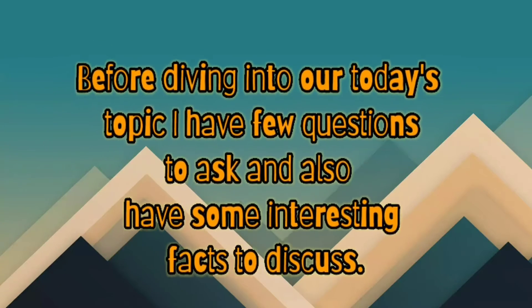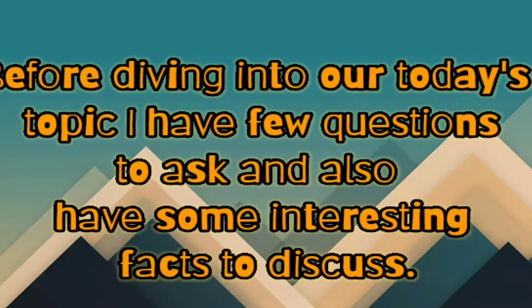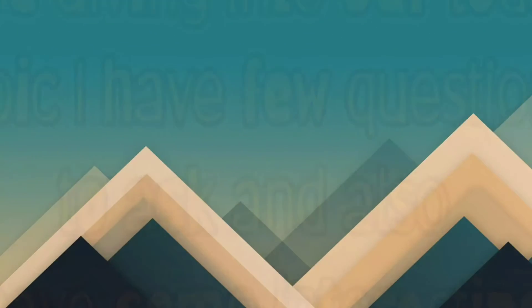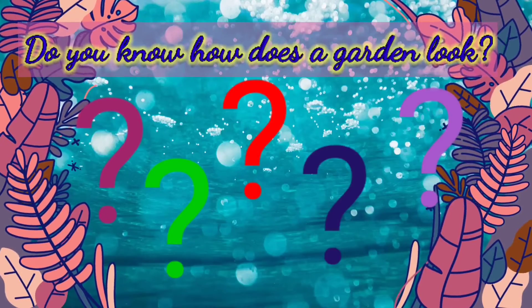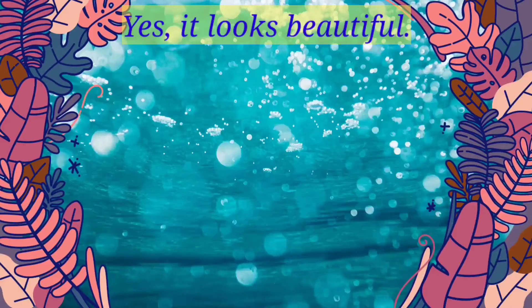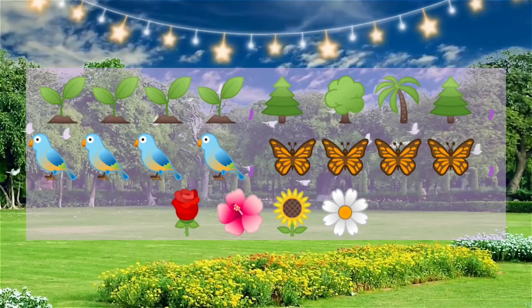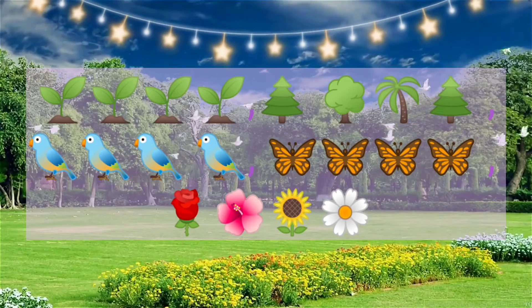Before diving into today's topic, I have a few questions to ask and some interesting facts to discuss. Do you know how a garden looks? It looks beautiful. In a garden, we see plants, trees, sometimes birds, butterflies, and different kinds of flowers.